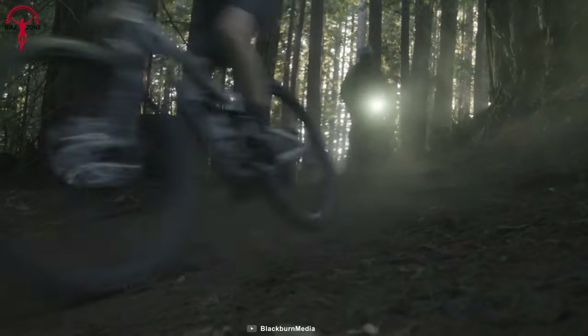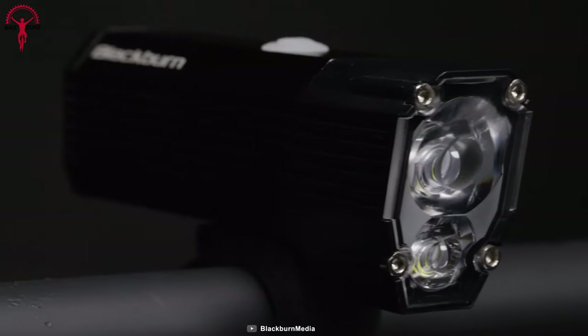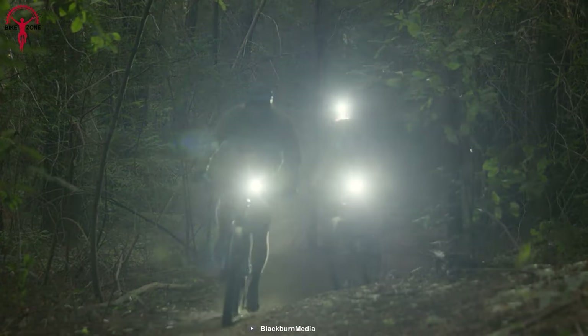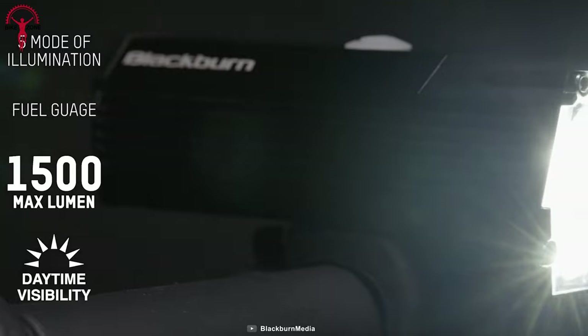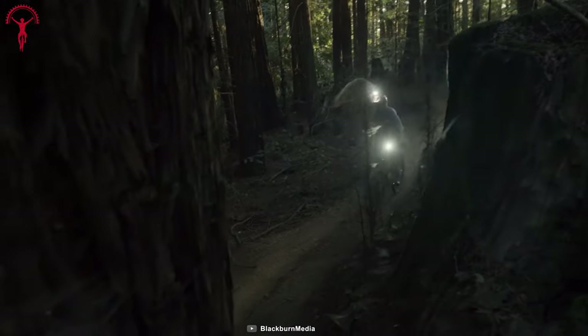The Dayblazer 1500 isn't just about visibility — it's also designed to be seen. Whether you're cruising down a dark trail or navigating busy city streets, the Dayblazer 1500 ensures that you're visible to other riders, drivers, and pedestrians.